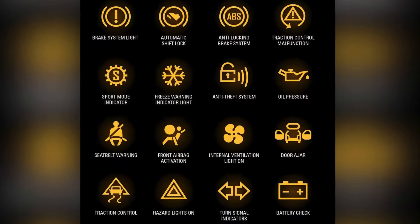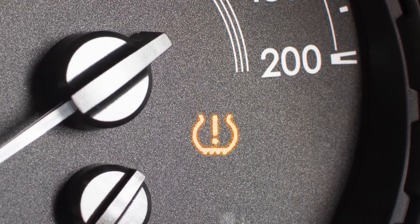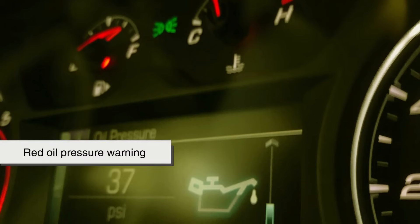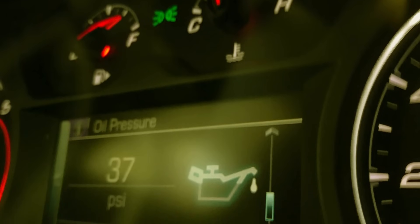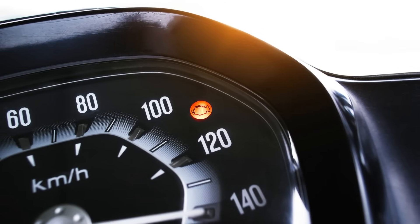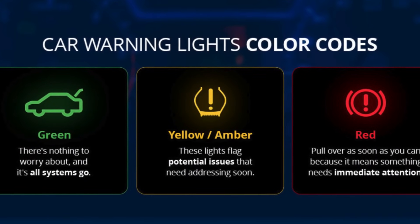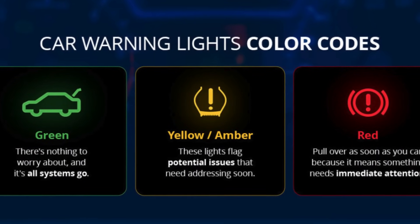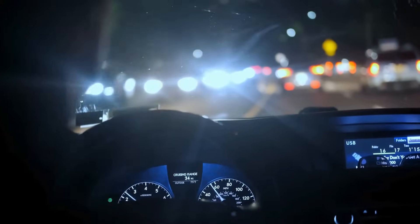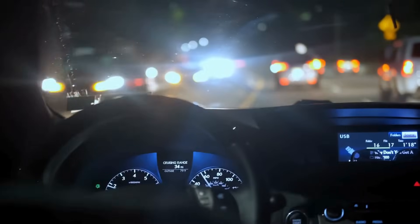Not all warning lights are created equal. Some are just advisories, like a yellow light reminding you to check your tire pressure soon. Others are urgent, like a red oil pressure warning that means you should shut the engine off immediately to avoid damage. Many modern dashboards use color codes to communicate urgency: green means a system is active or working properly, yellow means caution, and red means immediate action is needed. Learning to understand this color coding can help you know when to keep driving and when to pull over and call for help.